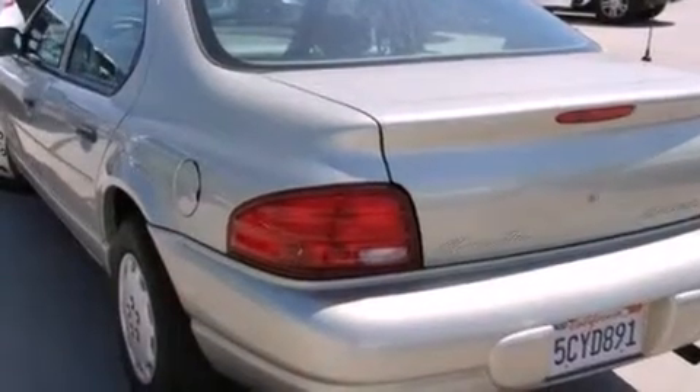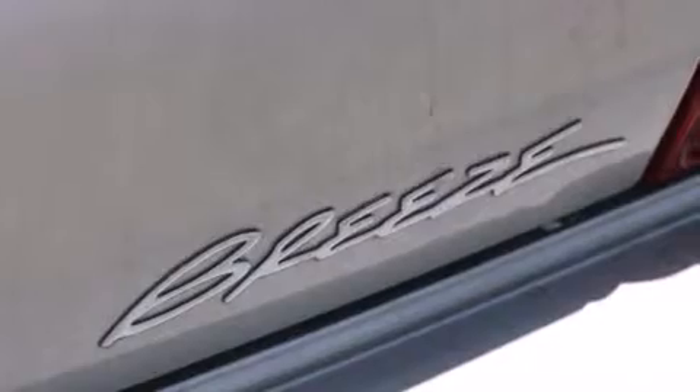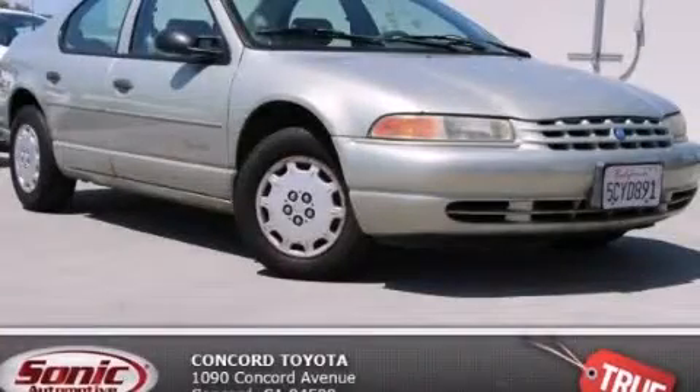With an EPA estimated rating of 37 miles per gallon on the highway, it's easy to see how you can save. Call or visit us right now and arrange your test drive today.